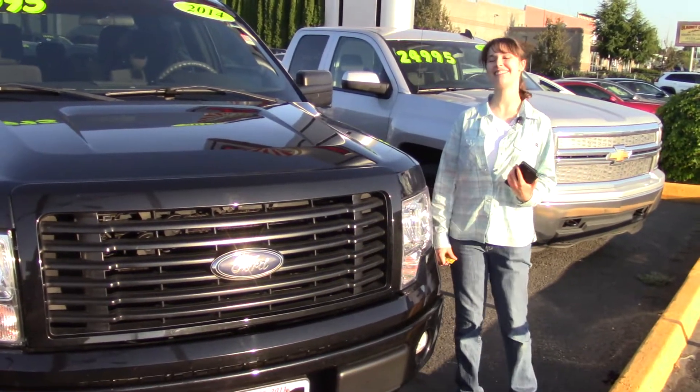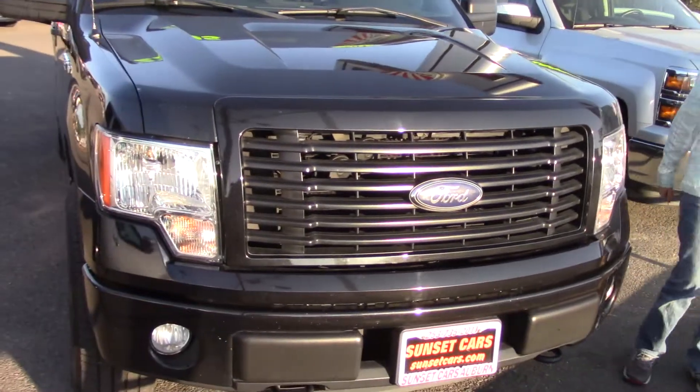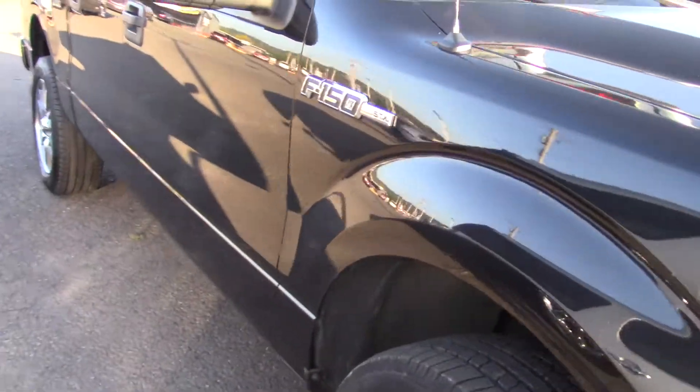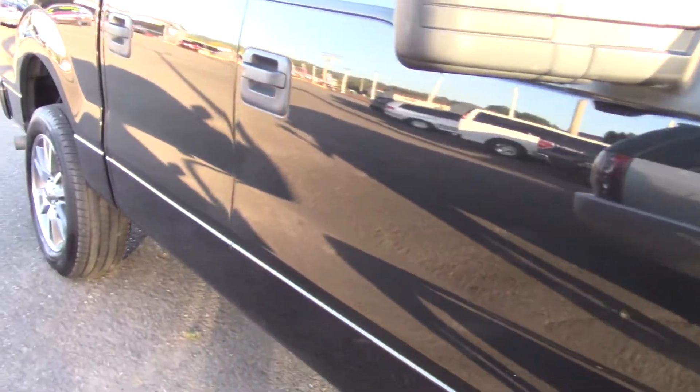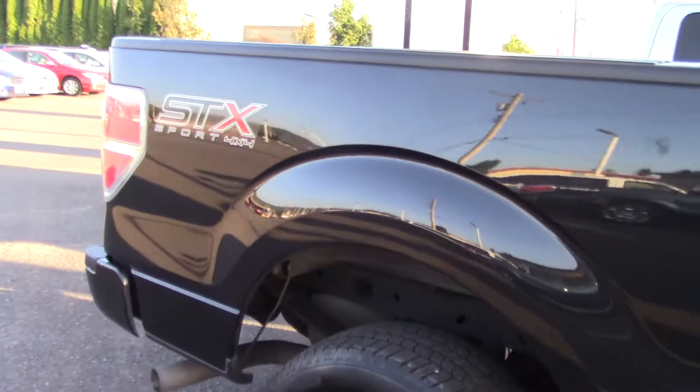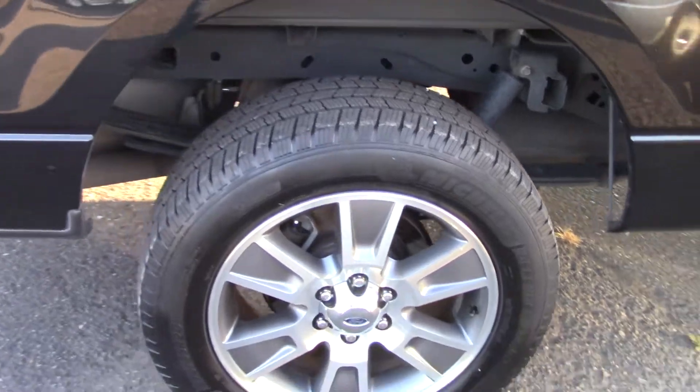Hi there, this is Jordan with Sunset Cars of Auburn and this is our 2014 Ford F-150 STX. The stock number for this car is 99025. If you type that number in on our website sunsetcars.com, you'll get to see the full list of features that this car has.